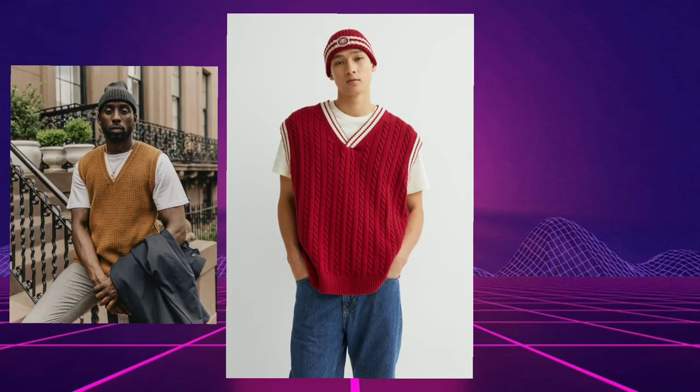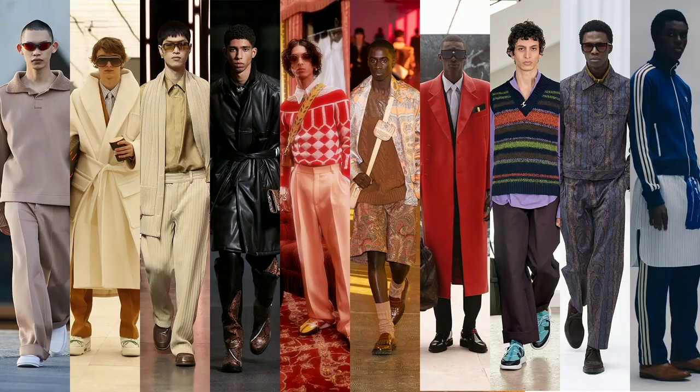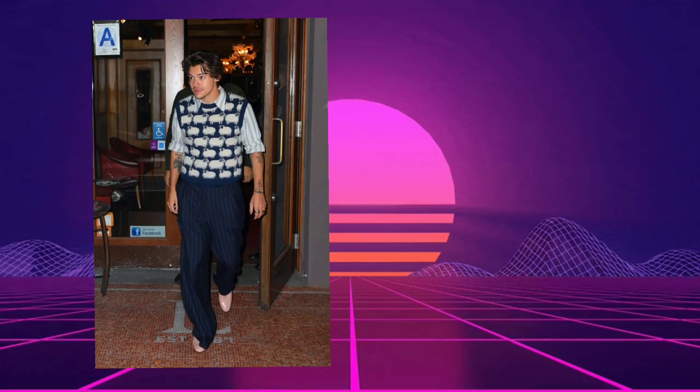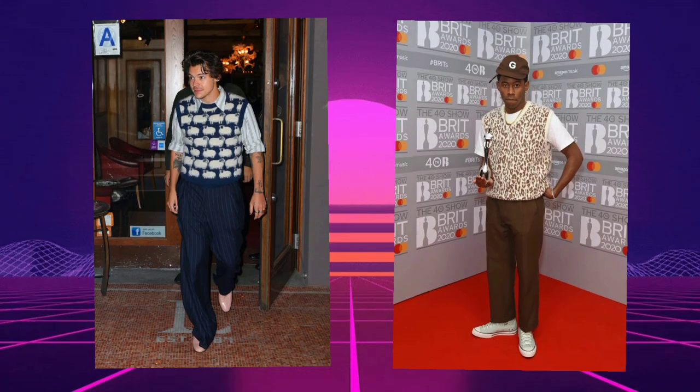Sweater vest is now one of the hottest items in menswear, popping up in the autumn or winter collections of our favorite labels and on the backs of some of the world's best dressed men. Two famously well-turned-out musicians are leading the charge: the first is Mr. Harry Styles, and the second is Tyler the Creator.